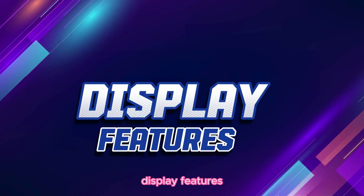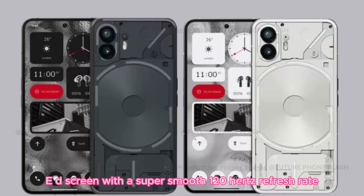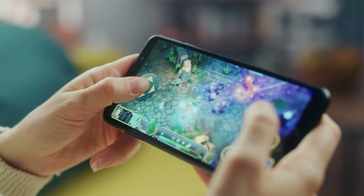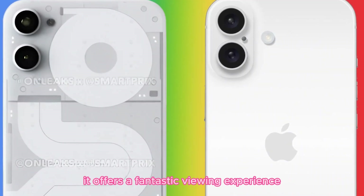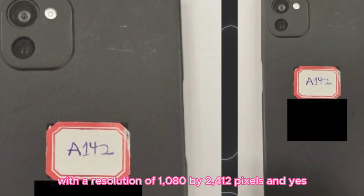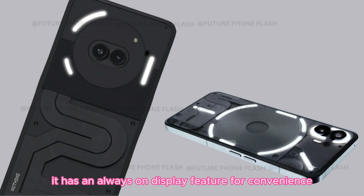Display features. The display? Simply stunning. It's an OLED screen with a super smooth 120Hz refresh rate. At 6.7 inches, it offers a fantastic viewing experience with a resolution of 1080 by 2412 pixels. And yes, it has an always-on display feature for convenience.